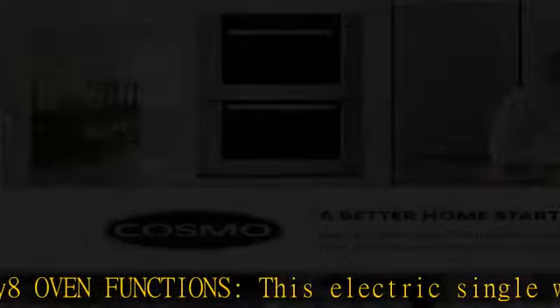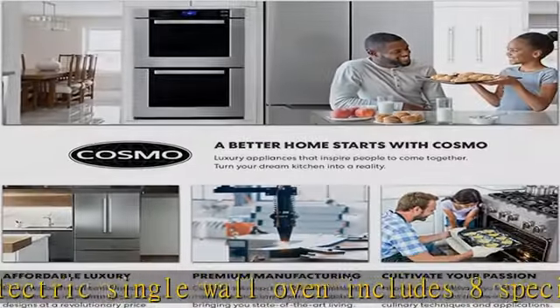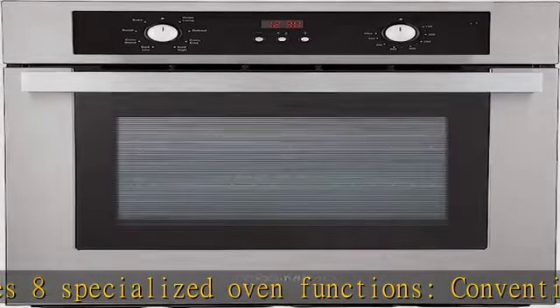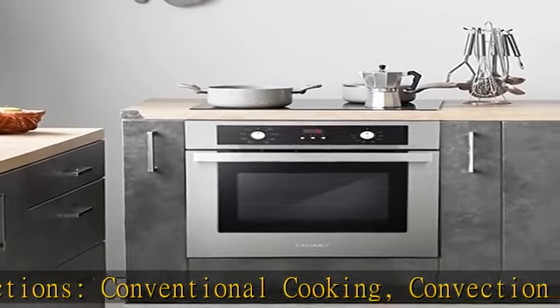The clean, modern, easy-to-clean stainless steel finish blends into any kitchen. Monitor the progress of your cooking with an extra large oven window and dual oven lights. Features push button and pop-out knob controls with clock and timer.